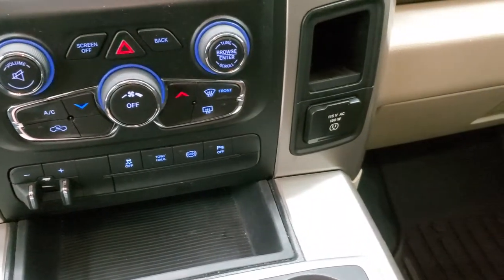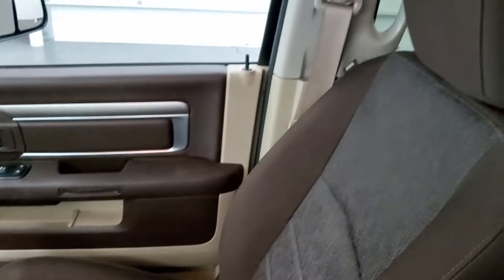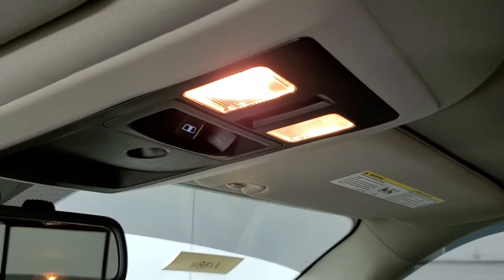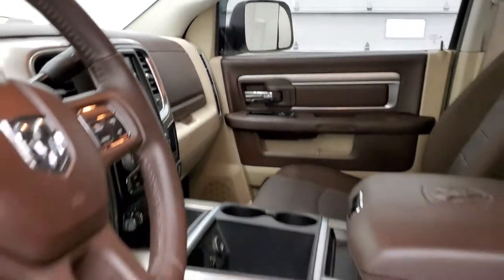It does come with a 115-volt, 150-watt plug-in outlet. The passenger side seat, dash, and floor mat are in nice shape, and the headliner is in really nice clean condition as well. It comes with a power-sliding rear window, map lights, and 911 assist buttons in the rear view mirror.